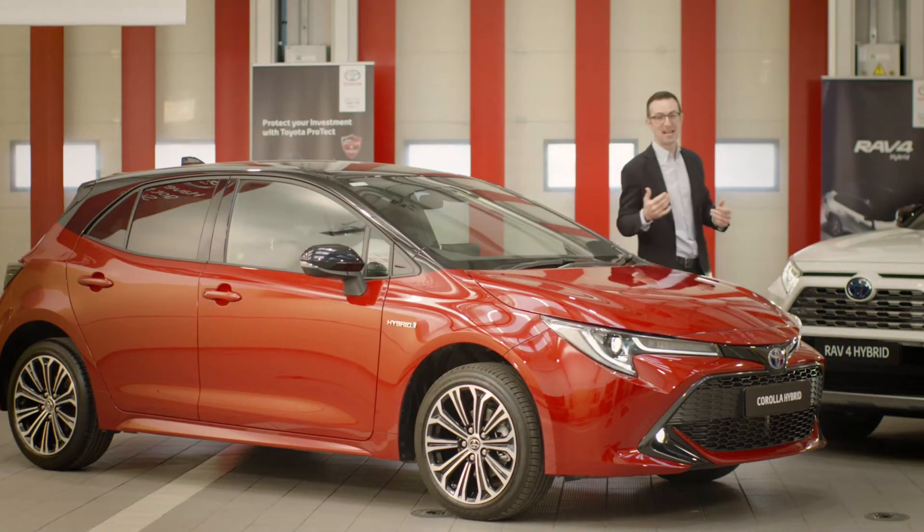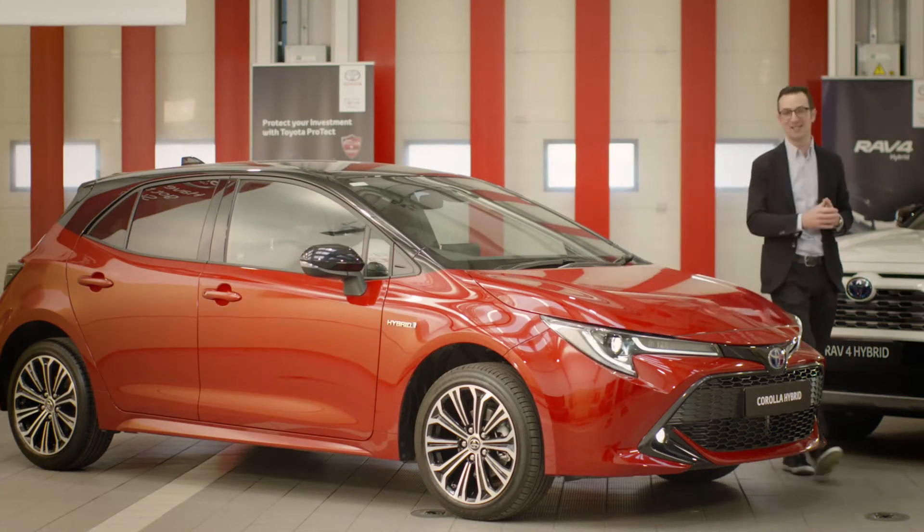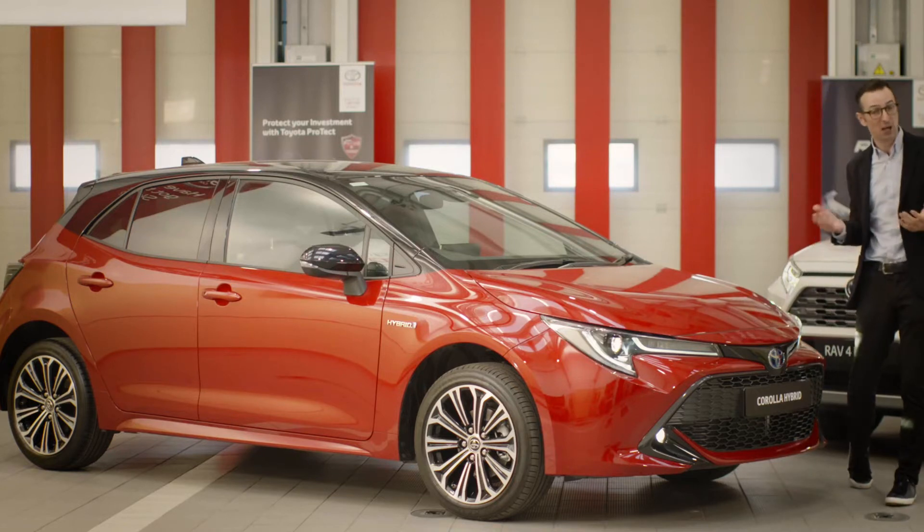At Toyota we've been producing hybrid electric vehicles for over 20 years, and I want to take just a couple of minutes to explain how they work.